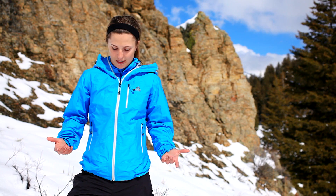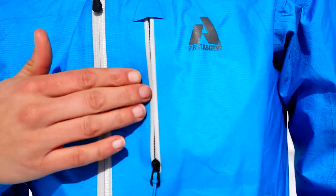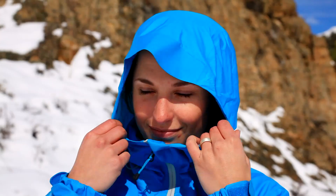It goes with me everywhere. It's very light with just the minimal features that I need — a nice chest pocket, two hand pockets, and a hood that provides great coverage.